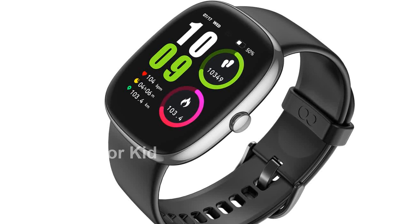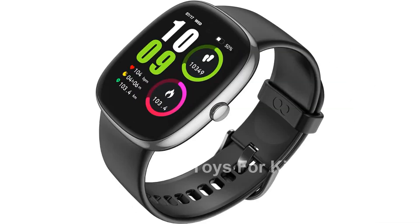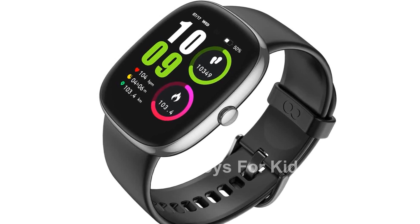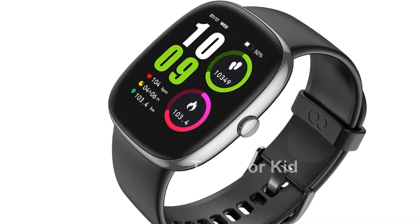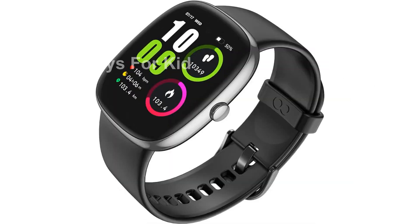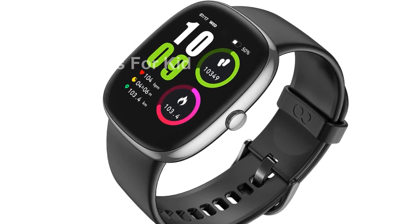This fitness tracker is built for improved fitness outcomes. With 20 exercise modes, it monitors key metrics such as heart rate, calories, distance, steps, and pace during your workouts. All the data is synced to the FitCloud Pro app, where you can track your progress and achieve your goals more effectively.